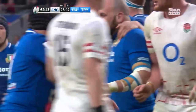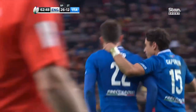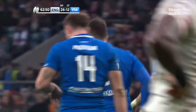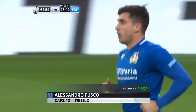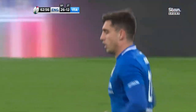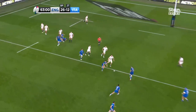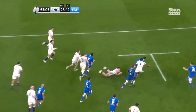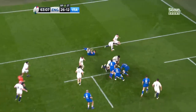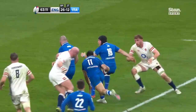18 minutes left on the clock, and this one may not be dead just yet. The try from Alessandro Fusco created by Menoncello, and Italy running from deep — running lines and had England bamboozled for once defensively. Menoncello just weaving his way through — look at this.